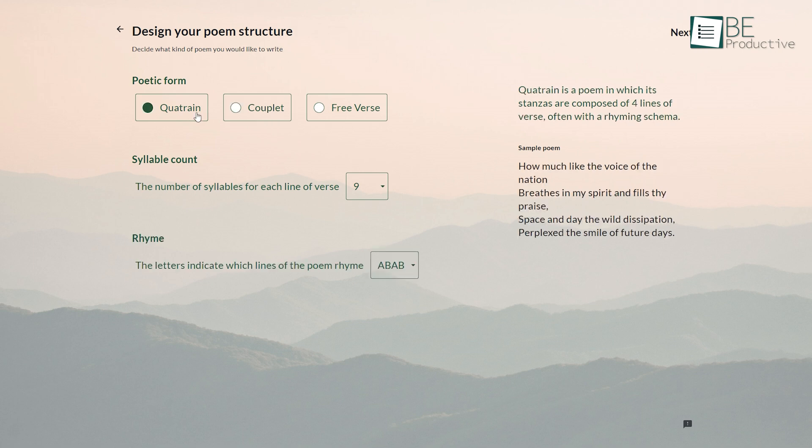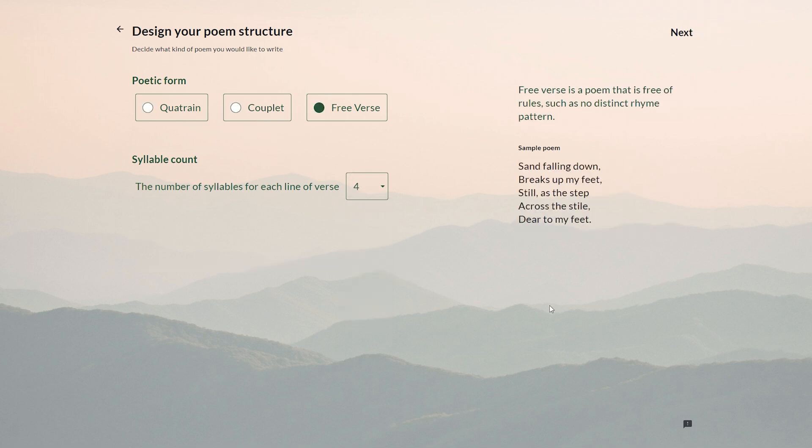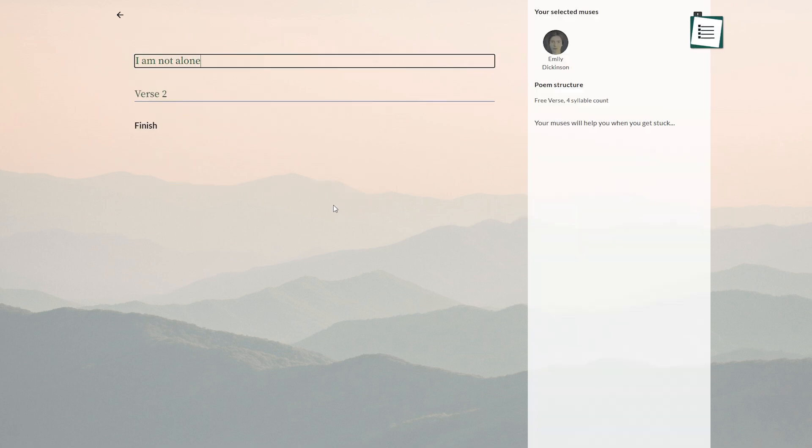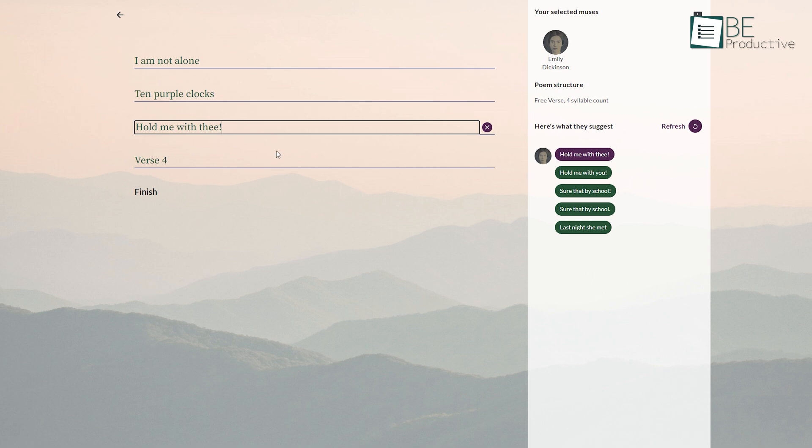Moreover, you can also choose three poetic forms, syllable count per line, and the rhythm of your poem. It only requires you to write one line for your poem, and based on that, the AI will automatically generate suggestions inspired by your preferred poet's writing style. You can choose whichever sentence you want.